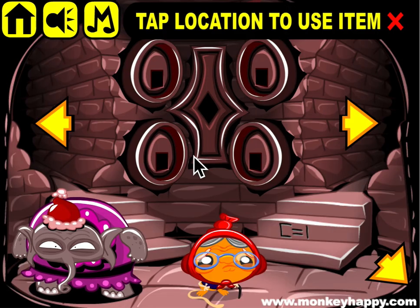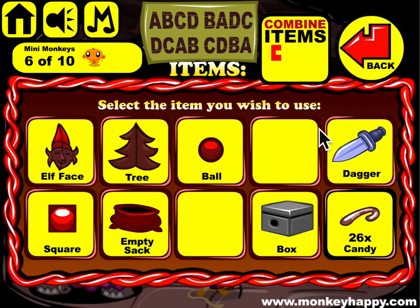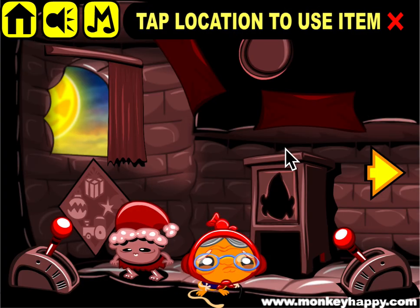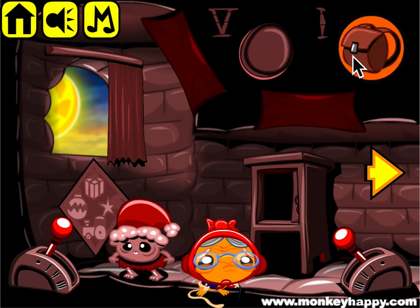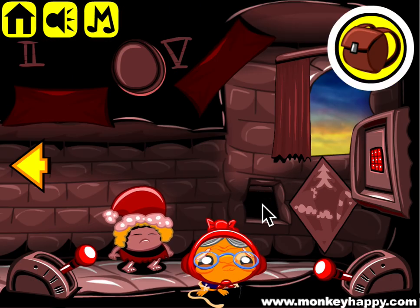If we put the gem in there, that opens that up. Now we can also put the elf face in here and we get the present. We get the key, which we can use on here.